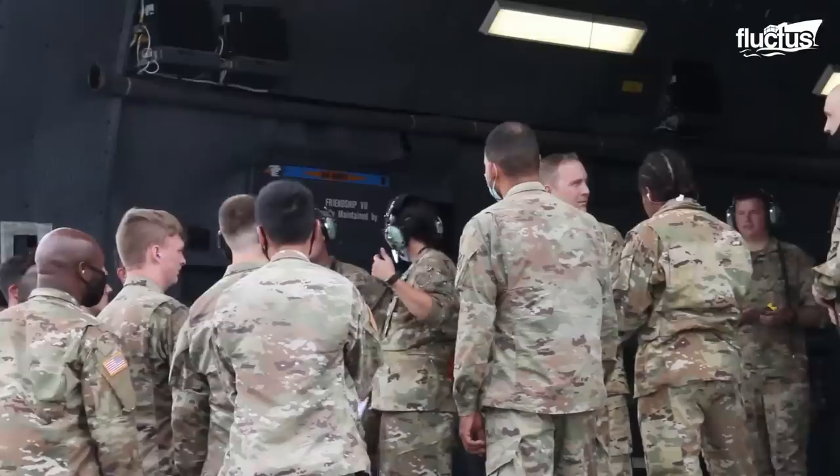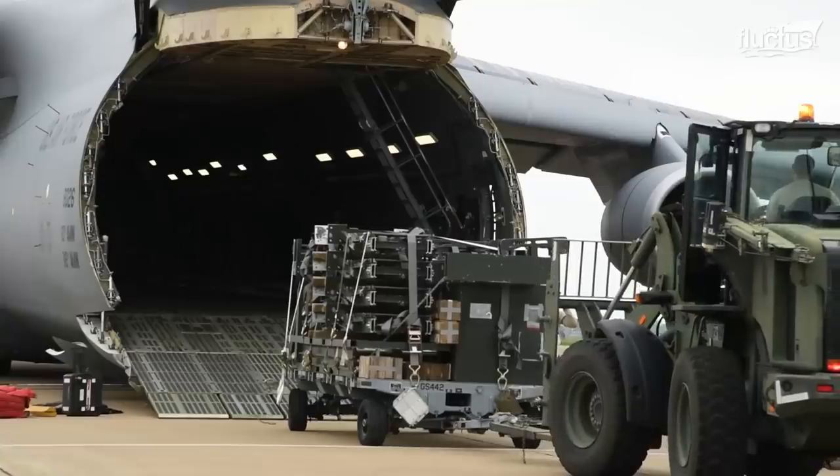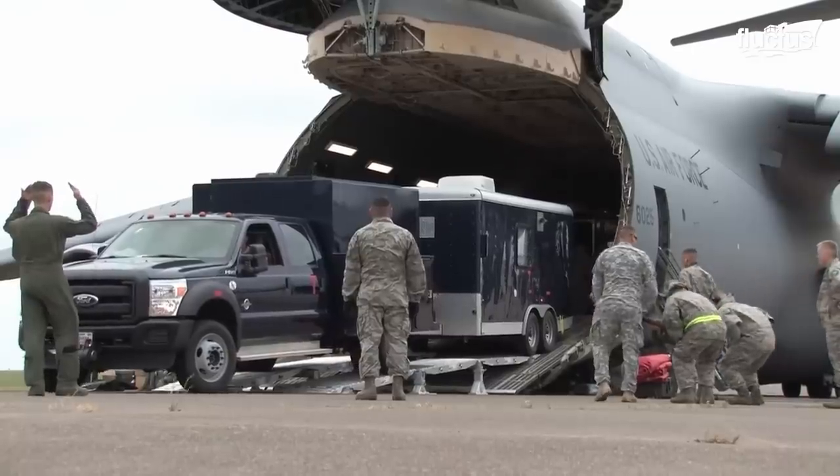This translates into around 73 troops, 36 standard pallets, vehicles or even tanks.